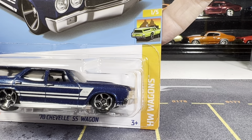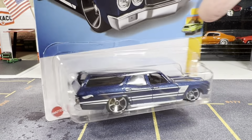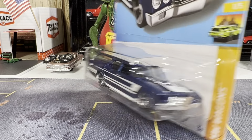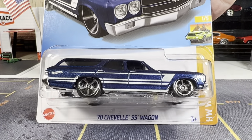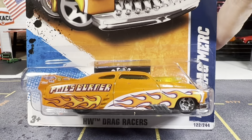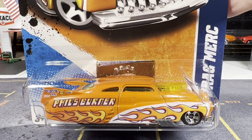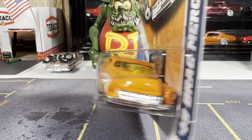Oh boy, am I glad to have my hands on this one — I actually picked up two of them. It's a 70s Chevelle SS Wagon. Finally able to get my hands on this because everybody was getting it, and it's part of the Hot Wheels Wagons. Really nice — absolutely love this casting. As you guys know, I love my Chevelles, whether it's a wagon or not.